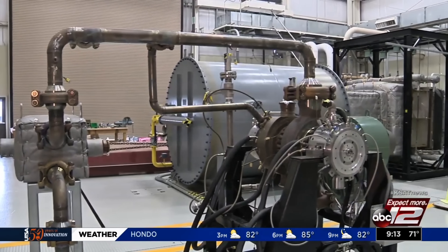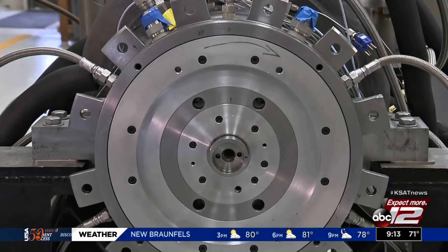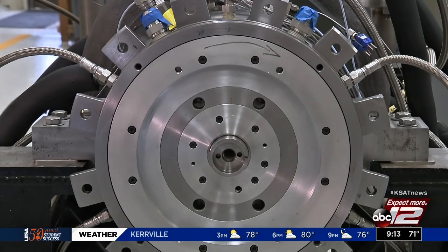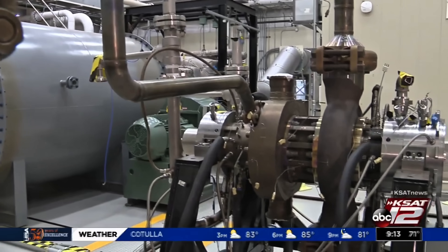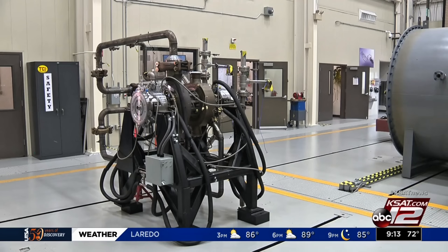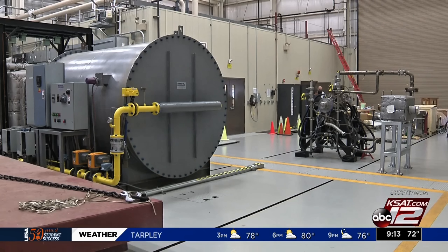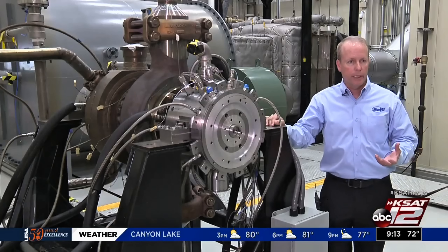Think of it like a perfect circle: the CO2 goes round and round, continuously picking up heat, powering the turbine, releasing energy as electricity, then cooling and repeating. In many ways, it's like a more compact and advanced version of a steam power cycle, but with none of steam's drawbacks — no boiling water, no phase changes to manage, and no need for a huge condenser and cooling water.